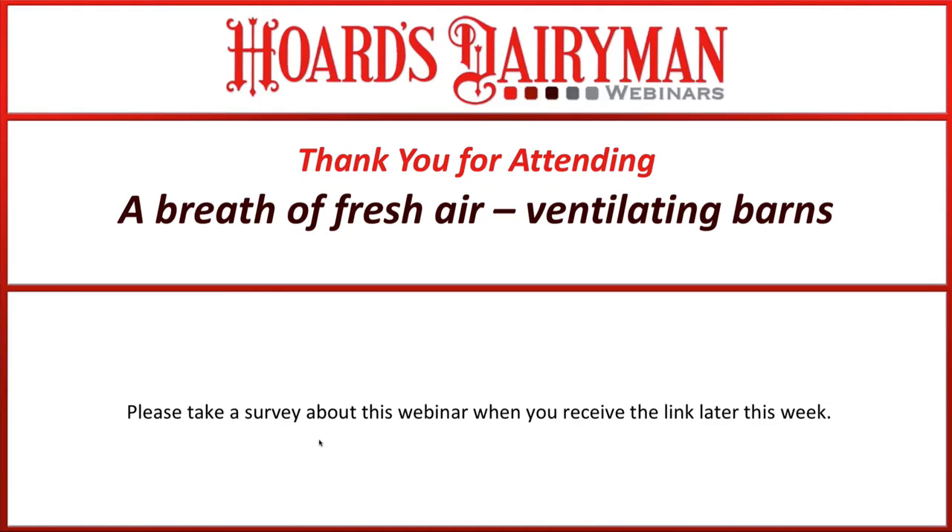Thank you, Nigel — wonderful job, a great framework for making decisions about ventilation systems. A couple of questions for the discussion section: Can we assume you did not include any evaporative cooling in the cross-vent barns? And might you make comments on stocking density as it relates to ventilation design and heat stress? Also, all attendees will be receiving a survey in a couple of days, and this webinar and all previous webinars are available in the Hoard's Dairyman archives.